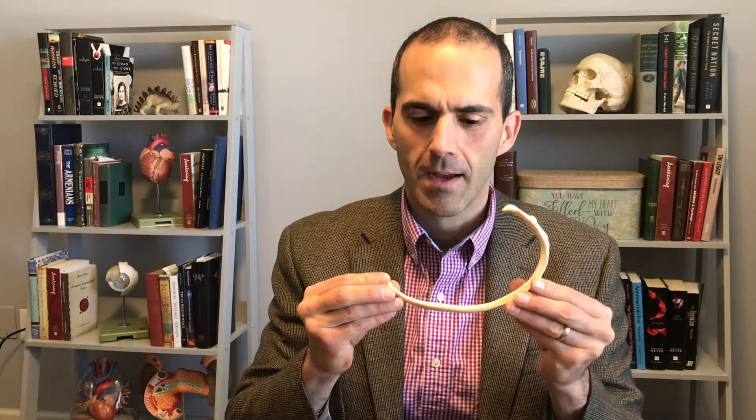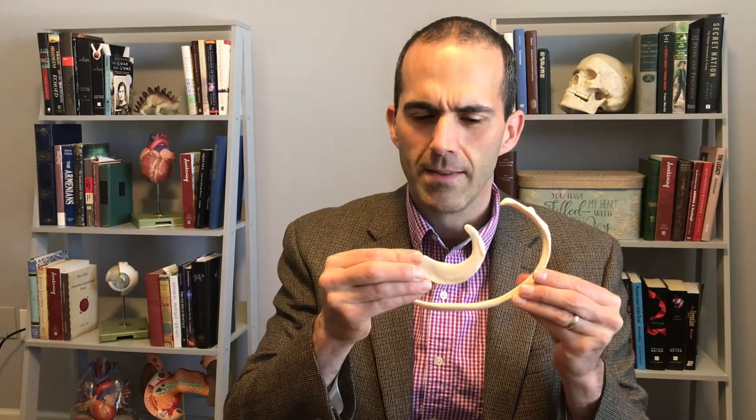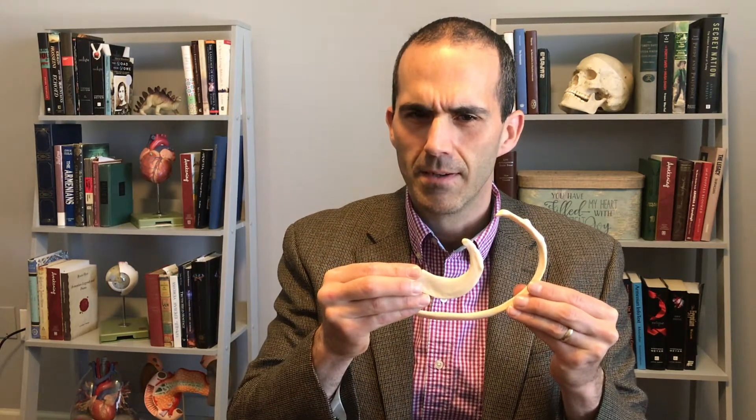I have a rib here. I also have a rib here. And these are actually from the same person. How could that be?